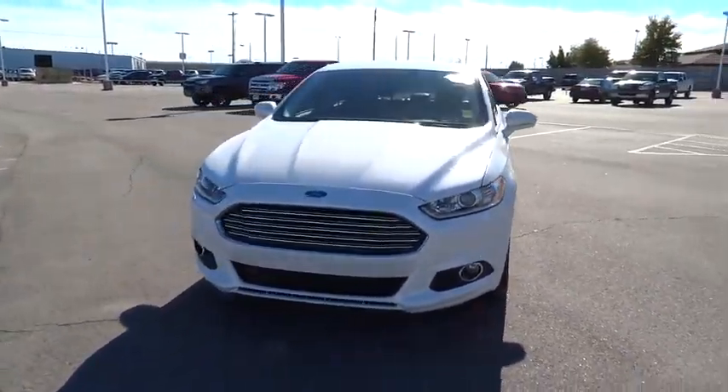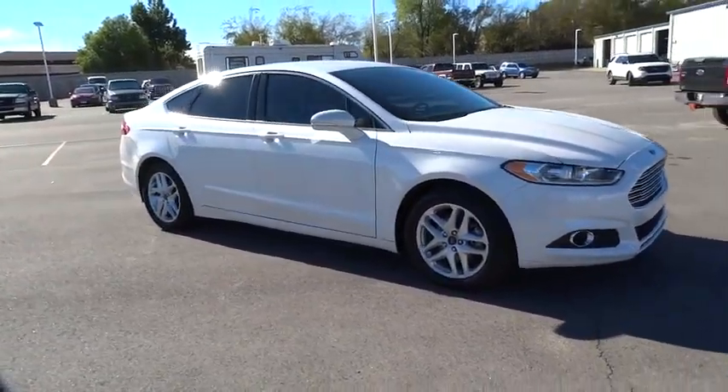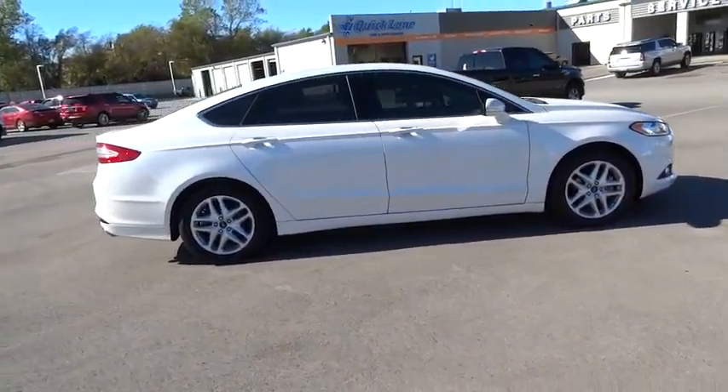The 2014 Fusion. You can have both impressive power and great economy in a Fusion. This vehicle has less than 50,000 miles.